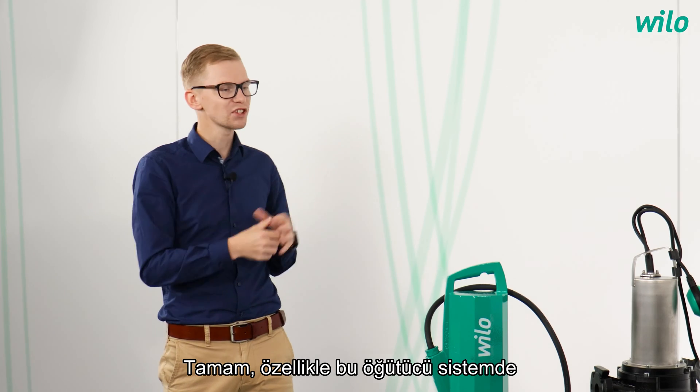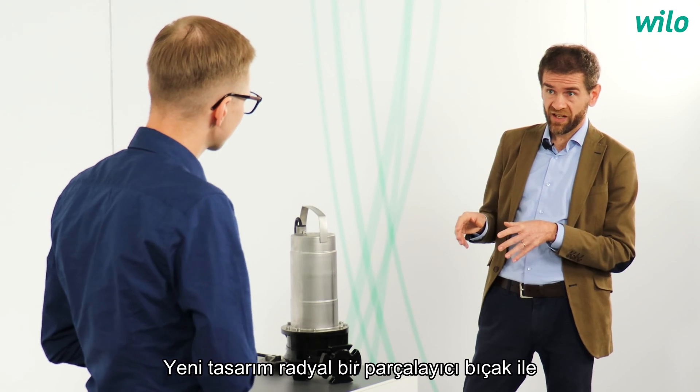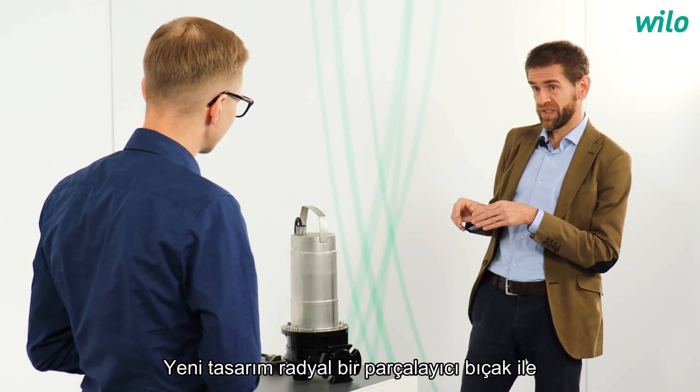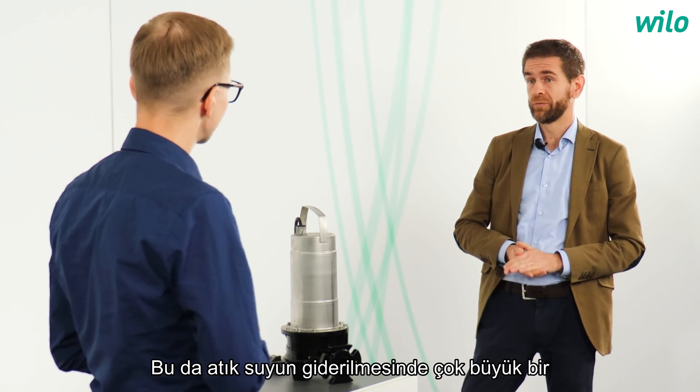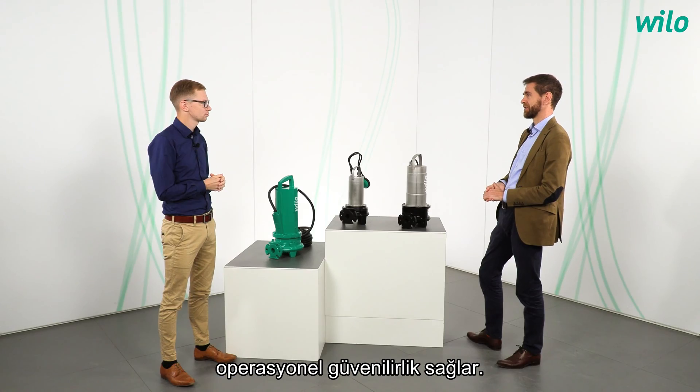What is especially new with this grinder system? The new design couples the radial macerator with an efficient impeller, and this ensures very great operational reliability in wastewater disposal.